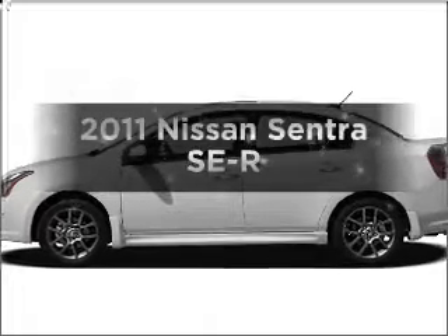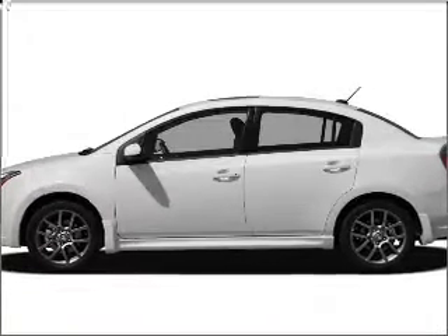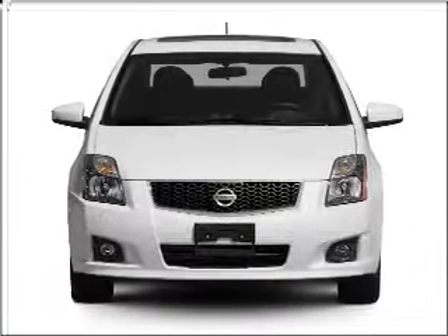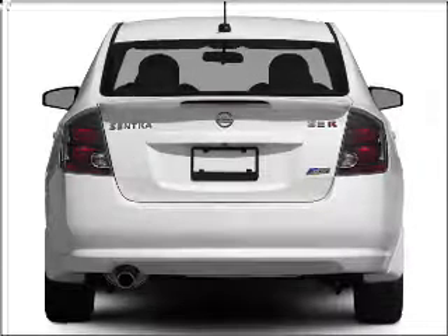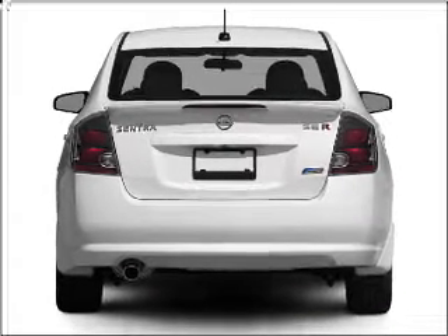Imagine yourself in this 2011 Nissan Sentra. If you're looking for an automobile with great attributes, look no further. With an efficient four-cylinder engine connected to a smooth-shifting transmission,